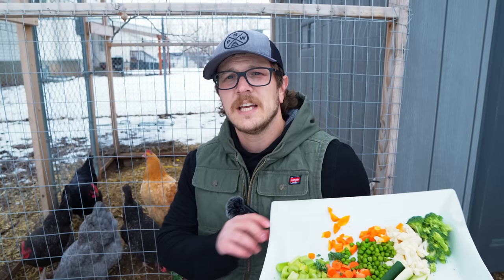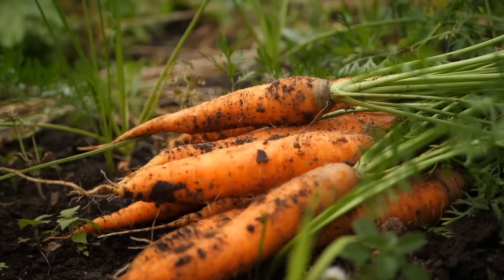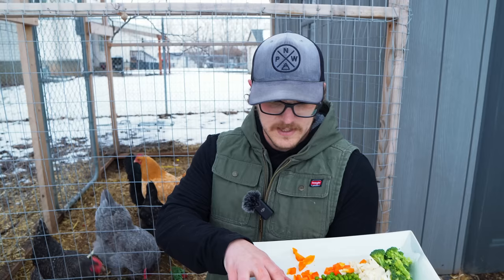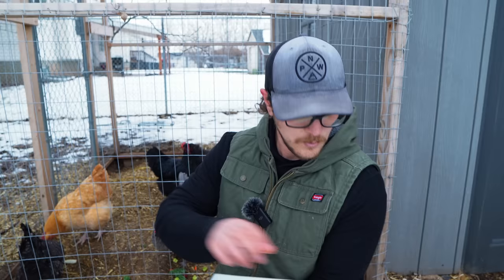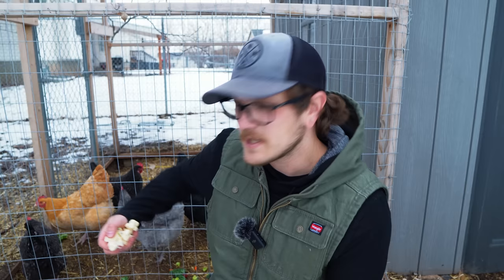You've also got things like broccoli, cauliflower, carrots, and celery — all those types of things your chickens will absolutely love. With broccoli, I tend to cut it pretty small because I'm always worried they're going to choke on the stems. Same with the cauliflower — I cut it up pretty small. They don't have teeth, they just have these little beaks. We've also got some baby carrots that we cut up, so let's give them those.